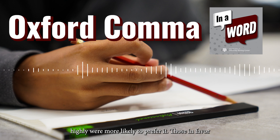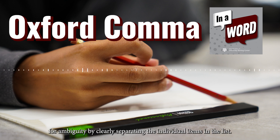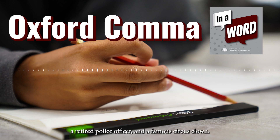Those in favor of using the Oxford comma believe it reduces the potential for ambiguity by clearly separating the individual items in a list. For example, consider a sentence like this: "I rode on the parade float with my cousin, a retired police officer, and a famous circus clown."